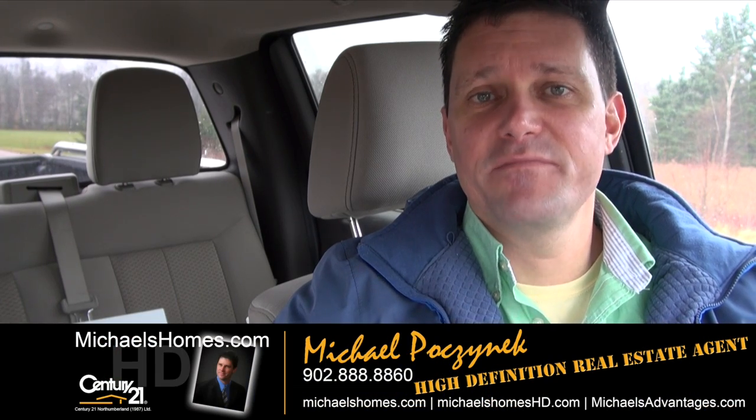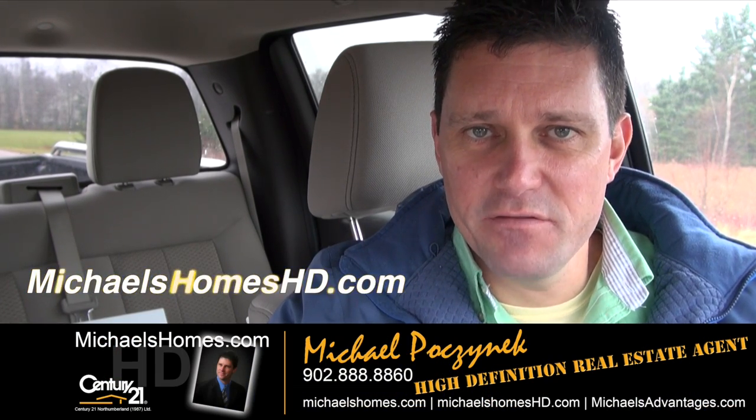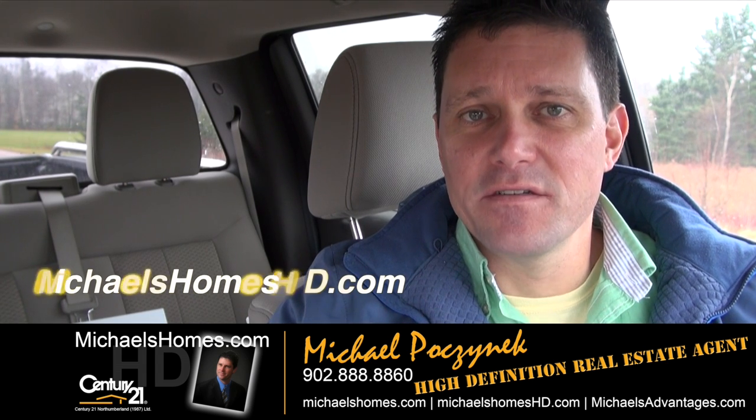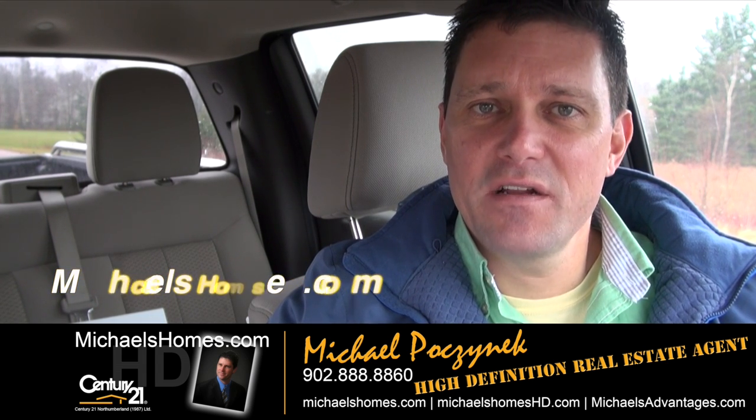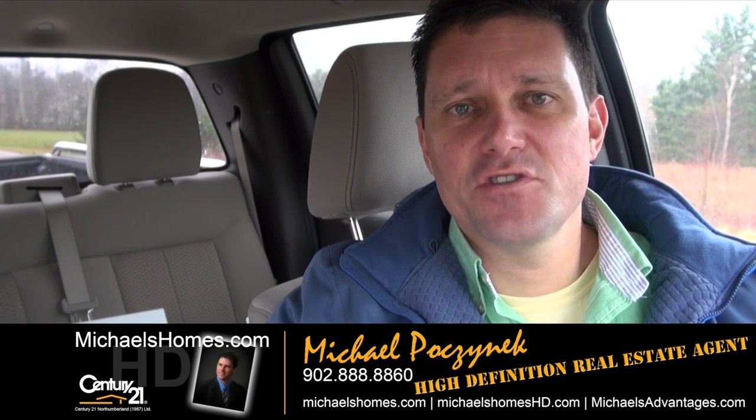That concludes our coverage of my new listing in Wellington Center. Please take the time to subscribe to my YouTube channel at michaelshomeshd.com, and make sure you sign up for my weekly newsletter at michaelshomes.com for weekly real estate tips, tricks and traps. Thank you, have a great day, and remember to buy it right.